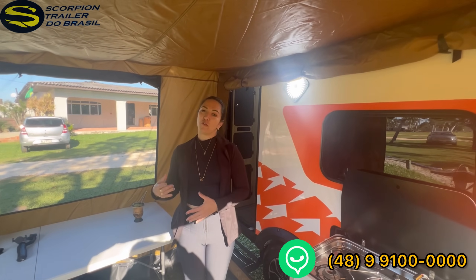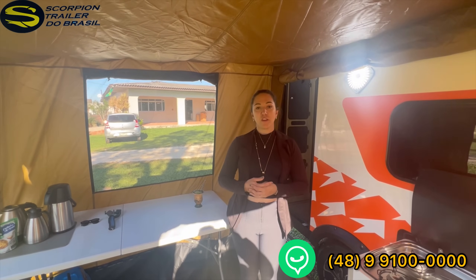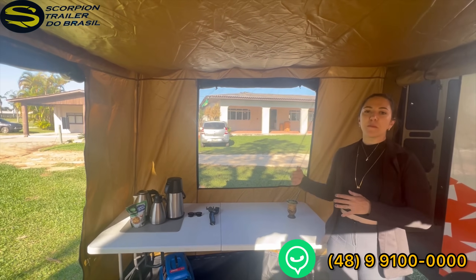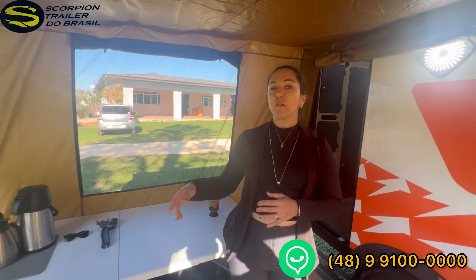Speaking of cold, a tip: ecological fireplaces can be placed in the annex area. Or the air conditioner in this trailer — which is both hot and cold — can keep everything closed up and provide excellent thermal comfort on cold days. Here we put a small table inside so you can see how large the awning really is: 2.5m wide by 2.5m long — a great space to cook with plenty of comfort.